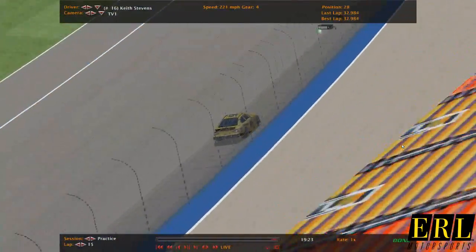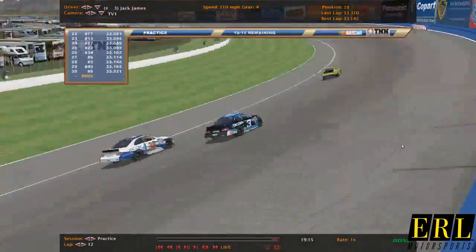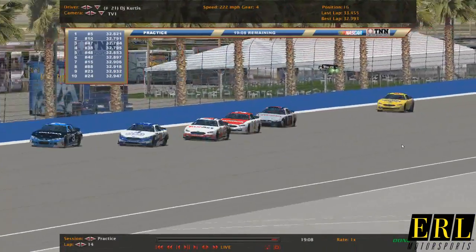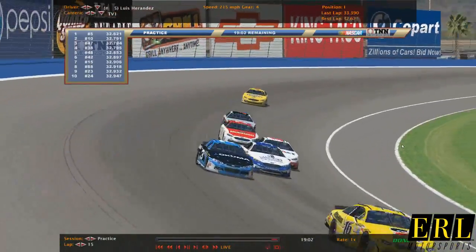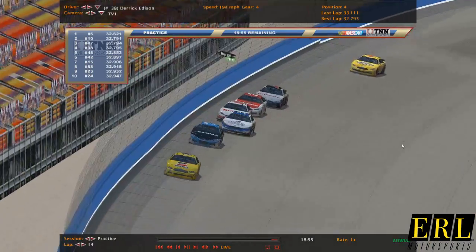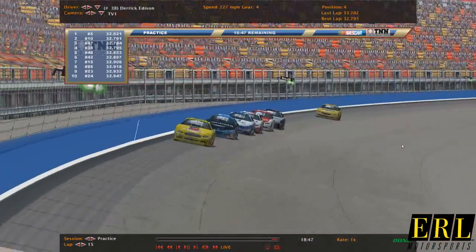Keith Stevens getting a good lap in, puts him 14th on the board. Derek Edison, P4. We're going to pop up our ticker of times so you can see who the fastest cars are. Looks like Franz Device and Luis Hernandez are the top two, then it's Joseph Curtis, then Derek Edison, then Cliff Williams, Steven Thompson, Orio Pollard, David Diaz, Chase McDowell. So you can see there's some big sportsmen team names really up here.